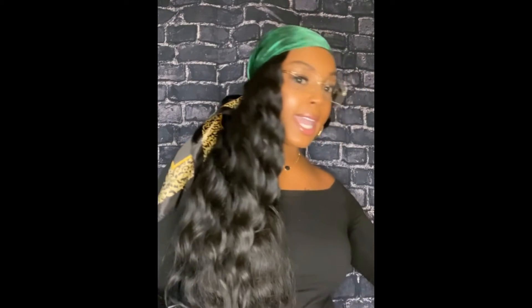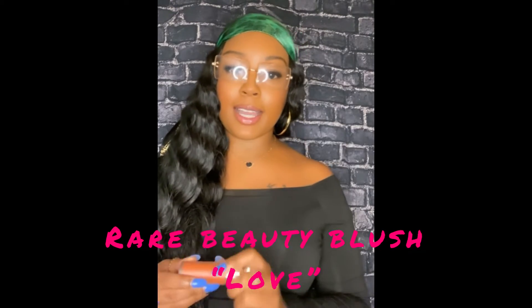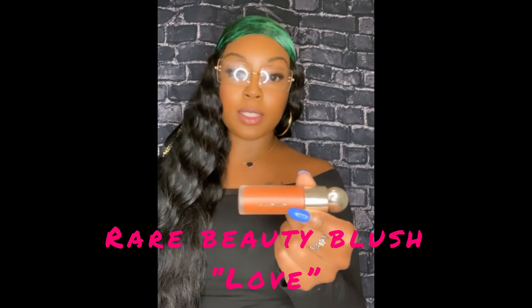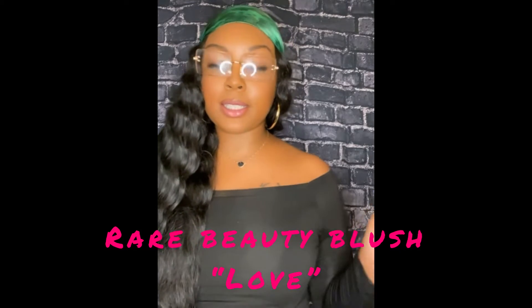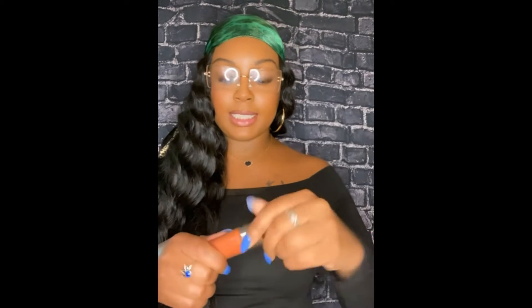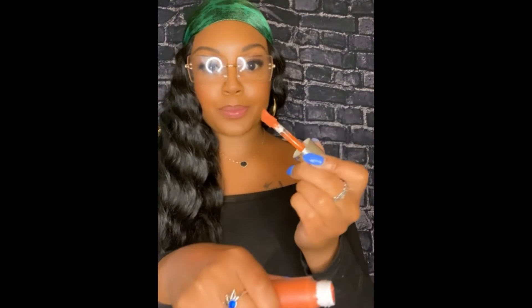This next product is Rare Beauty — I think it's Selena Gomez's line, and she has a really good line. It's called Rare Beauty and this is the blush they gave us in the color 'Love.' She has a lot of blushes in different colors — purple, pink, whatever you can think of. I do like this blush; it's a liquid that you rub in and it turns out really pretty.